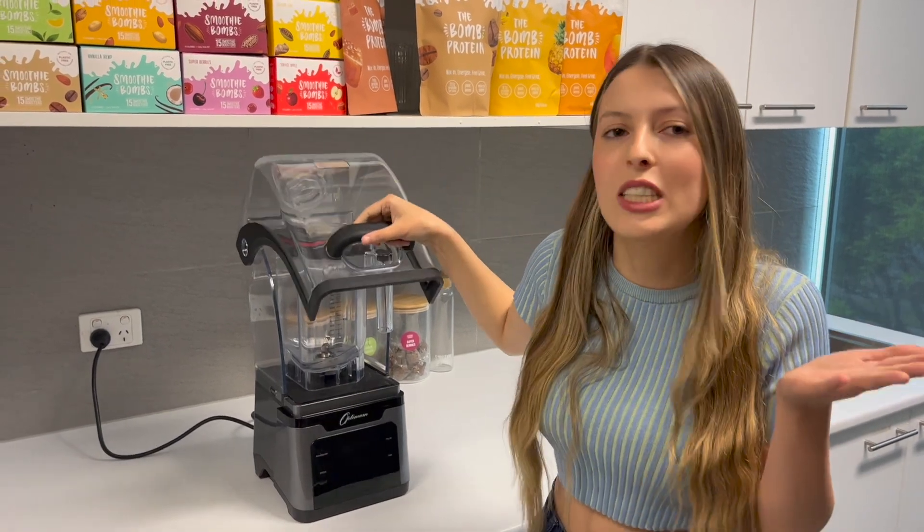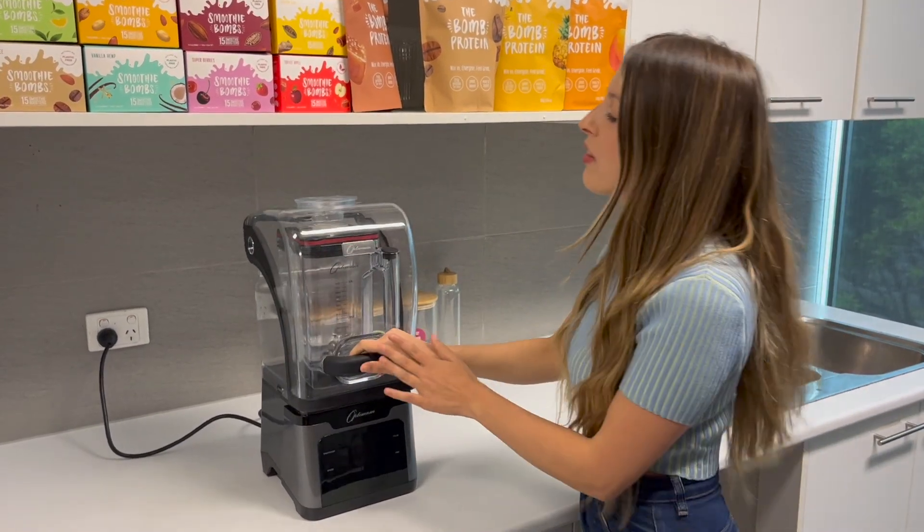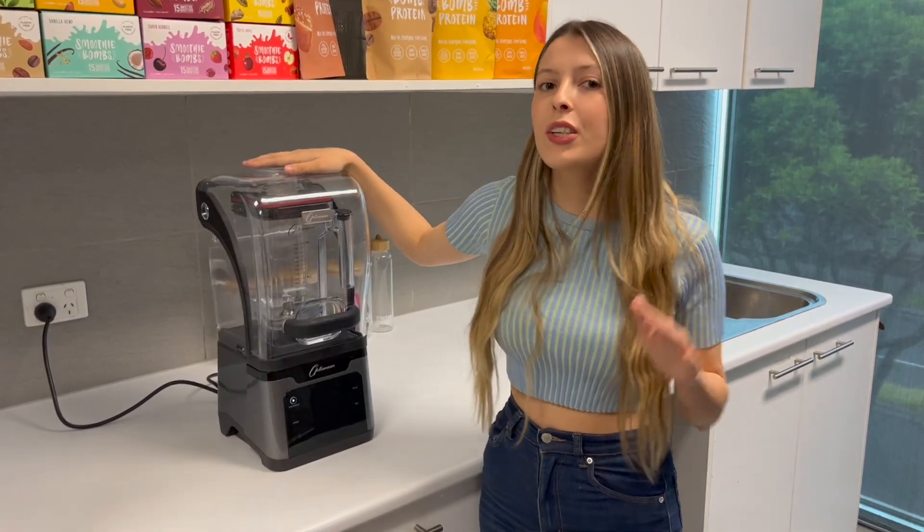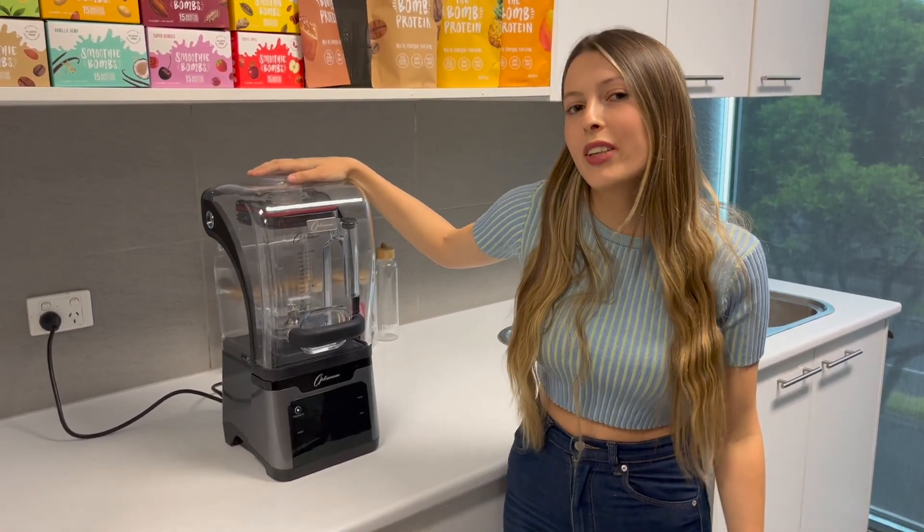For years we've been going, why hasn't someone invented this? And now it exists. This helps to reduce the noise while you're blending your smoothies. Because it's commercial grade, it is on the higher end of blenders, but it's so worth it if you make smoothies every day.